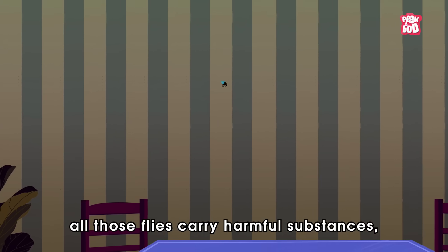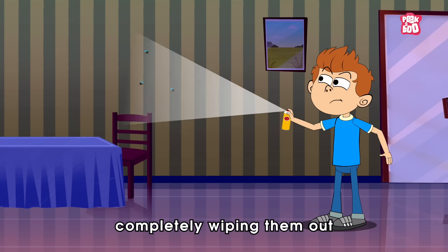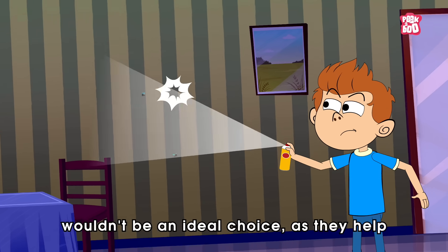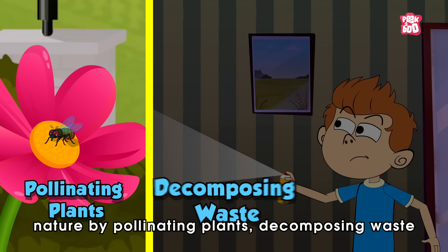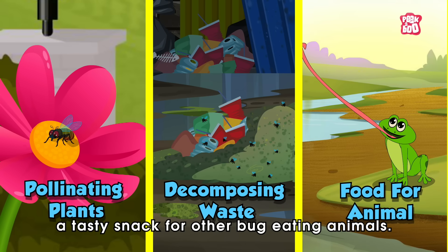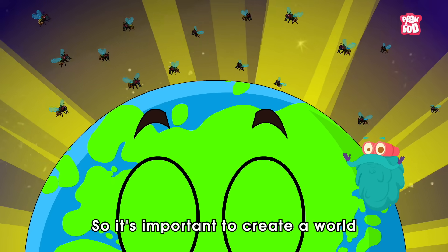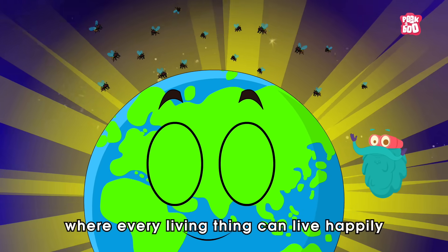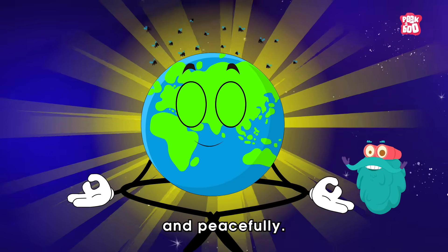But remember, my friends, although flies carry harmful substances, completely wiping them out wouldn't be an ideal choice, as they help nature by pollinating plants, decomposing waste and becoming a tasty snack for other bug-eating animals. So it's important to create a world where every living thing can live happily and peacefully.